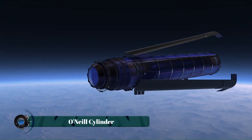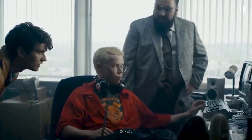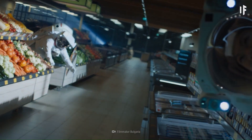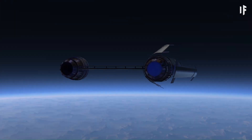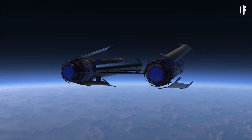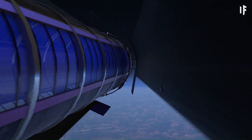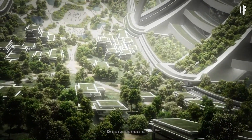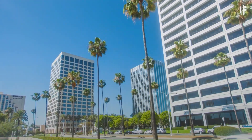The O'Neill cylinder is a groundbreaking space habitat concept proposed by physicist Gerard K. O'Neill in the 1970s, envisioned as a massive rotating space station capable of housing millions of people. It consists of two enormous counter-rotating cylinders, each measuring about eight kilometers in diameter and up to 32 kilometers long, creating artificial gravity through centrifugal force. Inside, the landscape is divided into alternating land and window strips, allowing reflected sunlight to simulate natural day and night cycles.